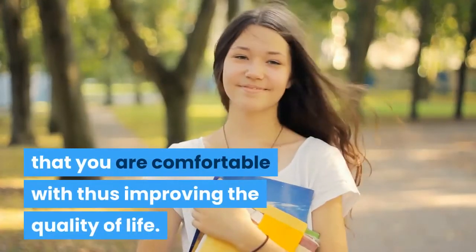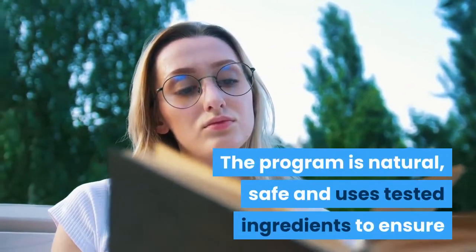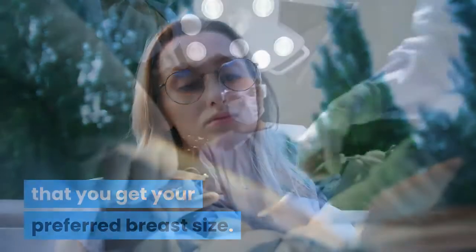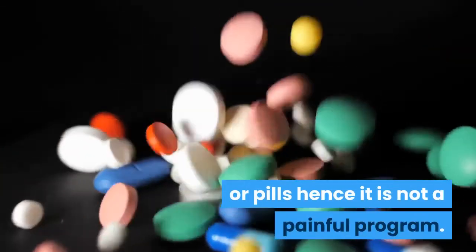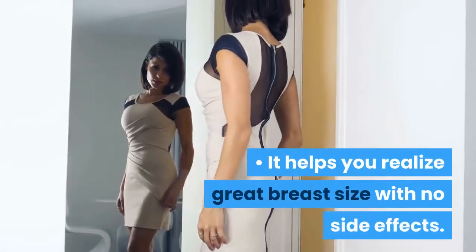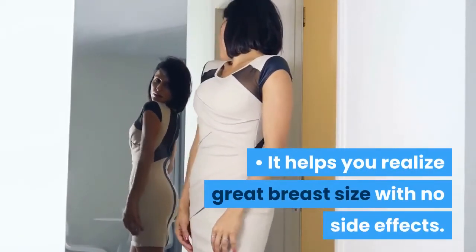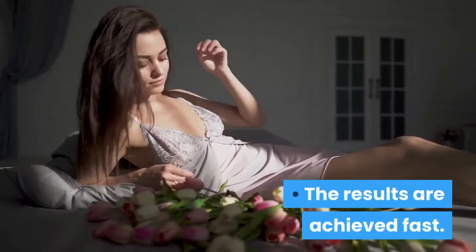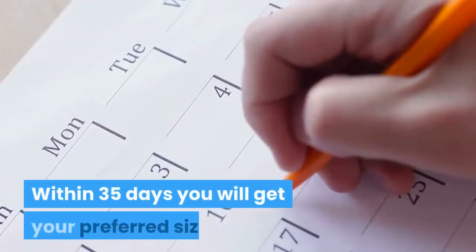The program will improve your self-esteem by helping you to get the size that you are comfortable with, thus improving the quality of life. The program is natural, safe, and uses tested ingredients to ensure that you get your preferred breast size. It does not involve any surgery or pills, hence it is not a painful program. It helps you realize great breast size with no side effects, and the firmness of your breast is also increased.